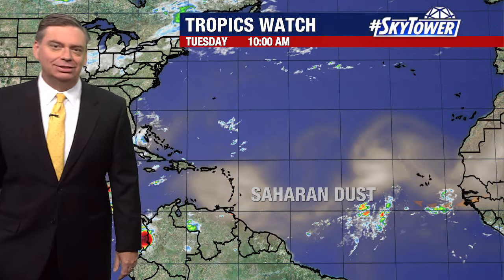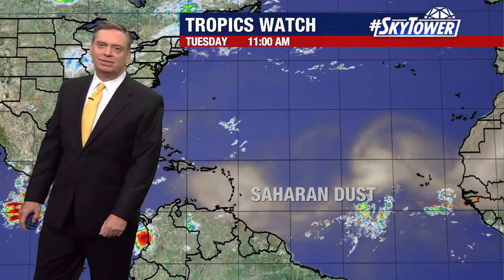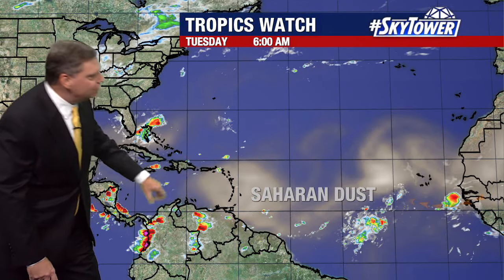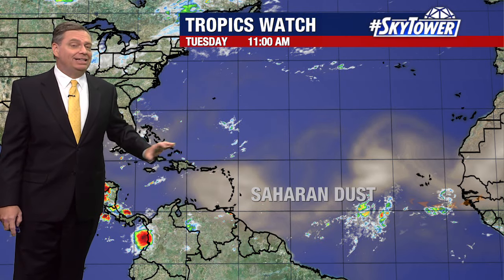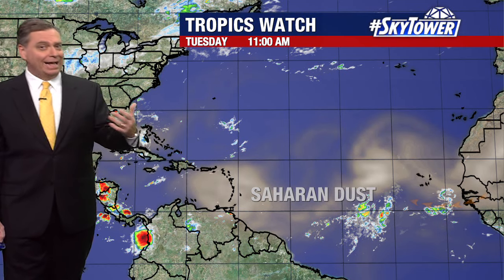What we're seeing is just a lot of dry air — a big plume of Saharan dust that's worked its way off the coast of Africa, now working its way into the Caribbean and across the Gulf of Mexico. You're not seeing any significant tropical waves, no signs of any development, and that's the good news.